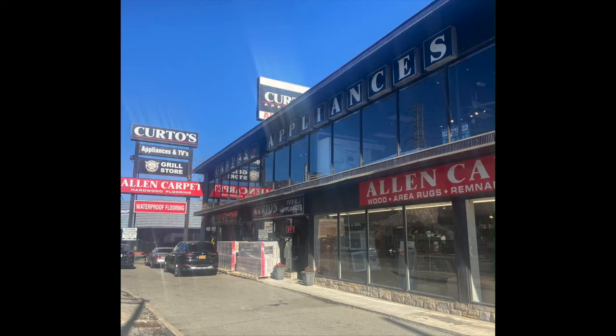It starts on November 1st and runs through December 31st. Why am I talking about this? This is probably the richest program that I have seen in my 17 or 18 years that I've been in this mad business.